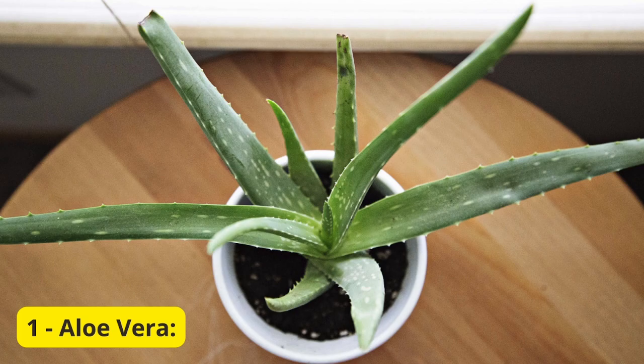1. Aloe Vera. Our first succulent on the list is a classic favorite, the aloe vera. Not only is it incredibly easy to care for, but it also has fantastic medicinal properties. Aloe vera is known for its gel, which is great for soothing burns and promoting healthy skin. Place it in a sunny spot on your balcony, and you'll have a beauty with benefits.